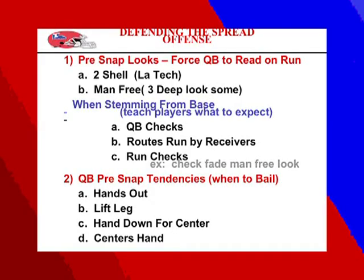Make sure that the quarterback's check teaches receivers what route to run based on your look. If you're in two deep, receivers will adjust to a fade. On run checks, know where they're going to run — if you're in a man-free look, they're going to run the option.